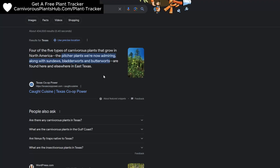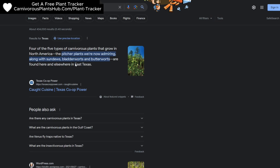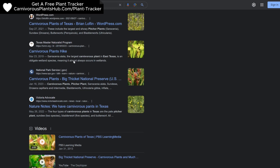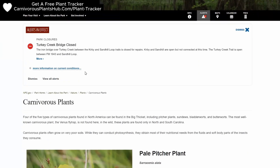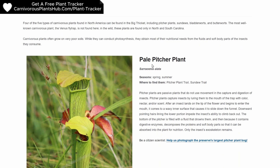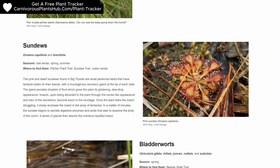I was speaking with a friend of mine when they mentioned that they thought they heard that some carnivorous plants grew wild in east Texas. I decided to do some research and found out that there's a place called Big Thicket Nature Preserve that had sundews, Sarracenia, Pinguicula, and bladderworts. Texas is a big state and I figured that Big Thicket would probably be too far away from Houston.